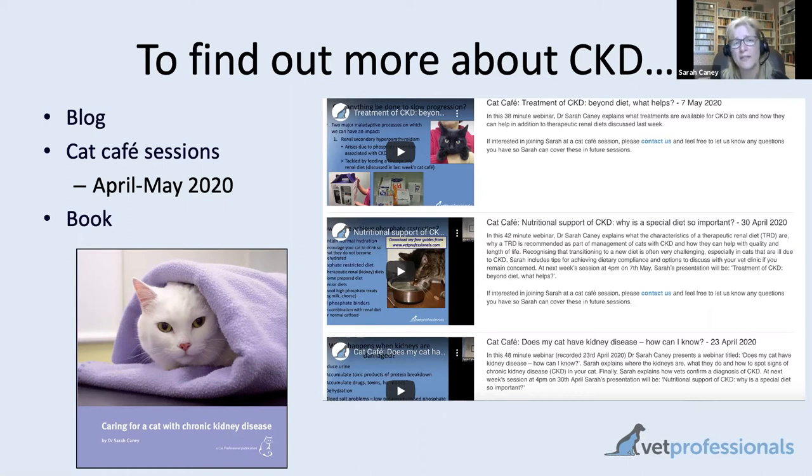Under the helpful info top menu on the website you can access a feline health blog with an article on CKD that links to all the other resources on the website. There is also a book, 'Caring for a Cat with Chronic Kidney Disease,' available in the shop as a PDF or print book. So if this is a topic of interest, there are definitely lots of resources available.